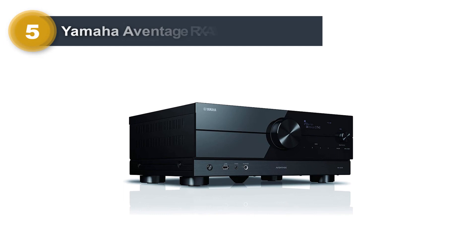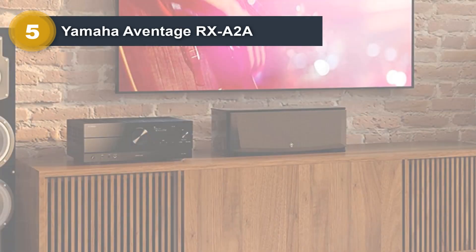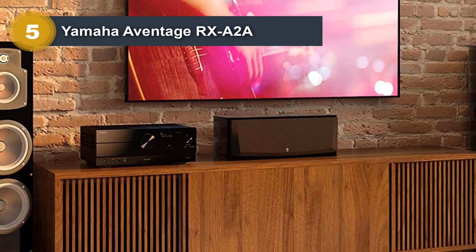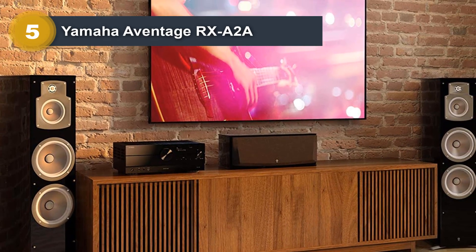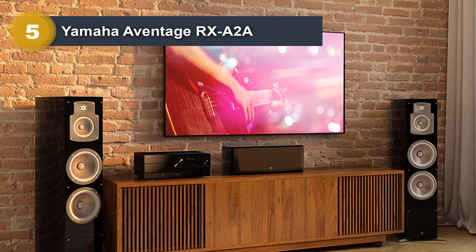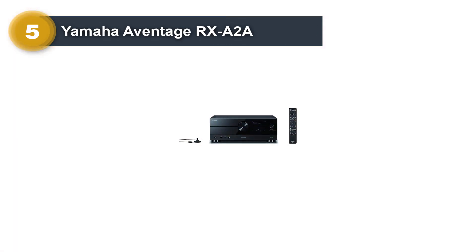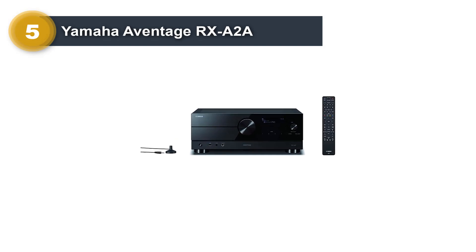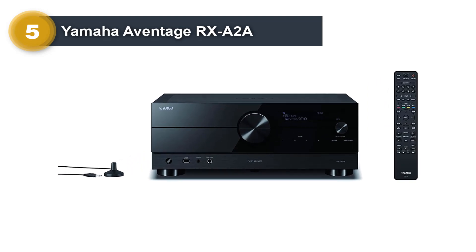Number five: Yamaha Aventage RXA2A. It hits the sweet spot with abundant audio and video options plus high-tech modes for movie optimization. The 7.2-channel RXA2A is more than capable as a powerhouse video system, with support for all of the latest AV technologies: 4K HDR, Dolby Atmos, DTS:X, and HDCP 2.3. It's also ready for HDMI ARC.